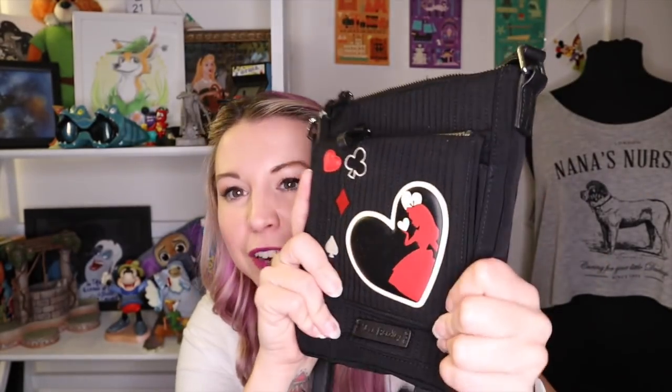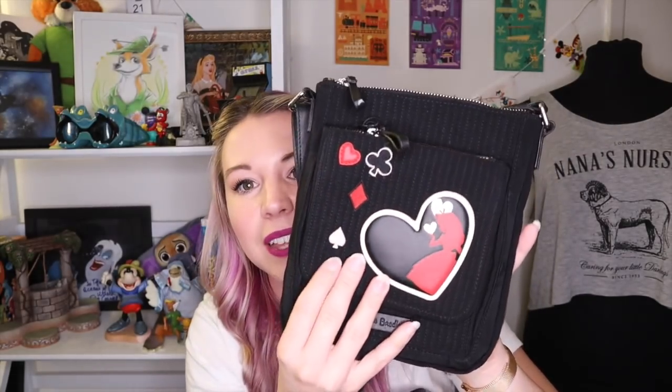I just got this Vera Bradley Alice in Wonderland collection piece — it's a pretty old collection but I found it really cheap. It's quilted, which isn't my favorite thing in a bag, but I love the really big Alice design and all the little card suit pieces. What's really interesting is it has a built-in ID holder for your annual pass, and wallet slips inside — it's definitely intended to be used as a day pack. It seems like a perfect size for a day in Disneyland.